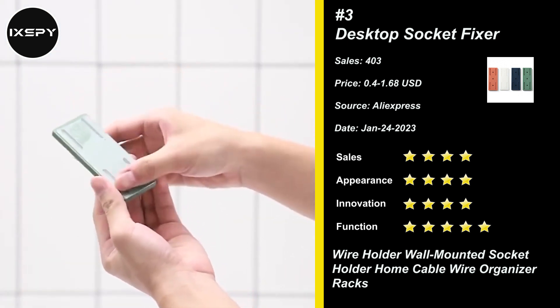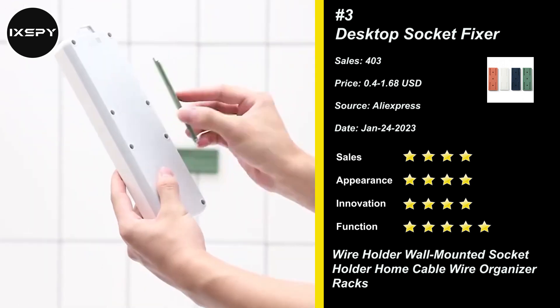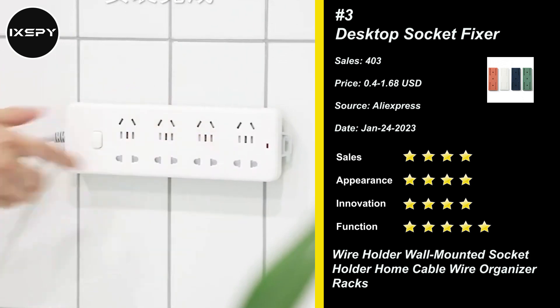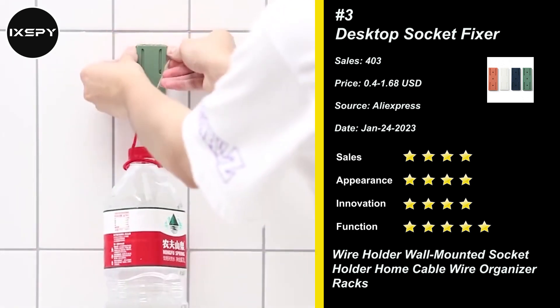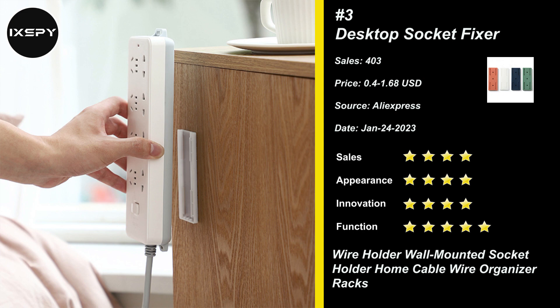The chute design is convenient for you to fix and separate. Once mounted on the wall or desk, you can still remove the power strip easily by sliding it off the holder. Punch-free mounted, self-adhesive acrylic transparent adhesive, paste without residue, strong load bearing. The longer the bonding time, the stronger the adhesion — the maximum load is up to 3 kilograms.